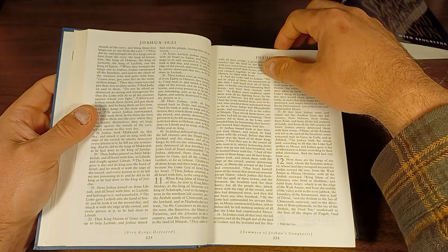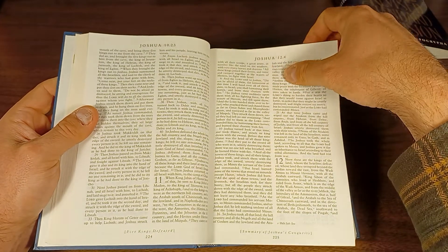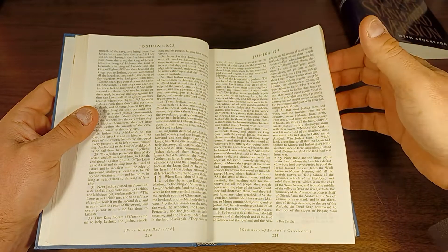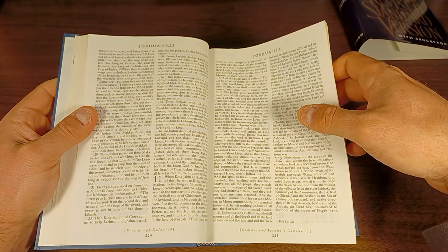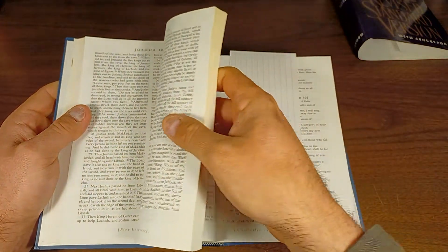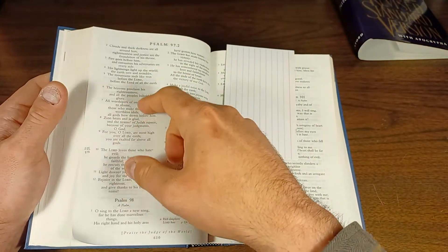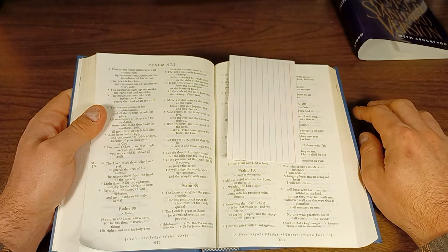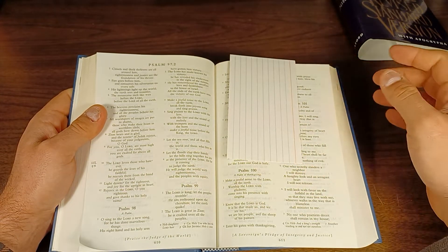I picked this up for $10 at Half Price Books and I'm very happy with it for that price. There are some great editions of the NRSV available now thanks to Zondervan, and they're very affordable, but they're not $10. So if you're looking for something relatively cheap, this is a great one to watch for. Of course, the updated edition will be out in print very soon. But if you're looking for an 89 NRSV cheaply, I highly recommend this.